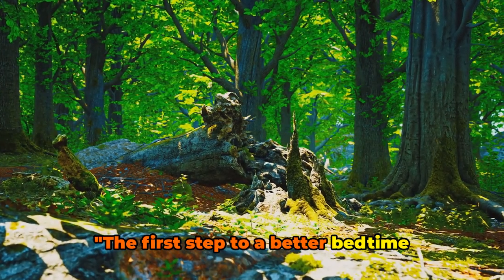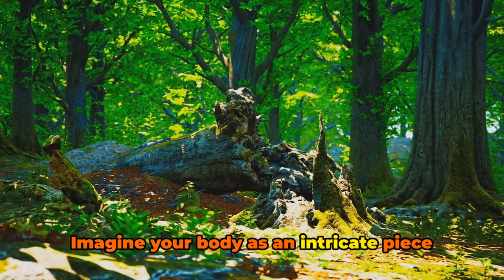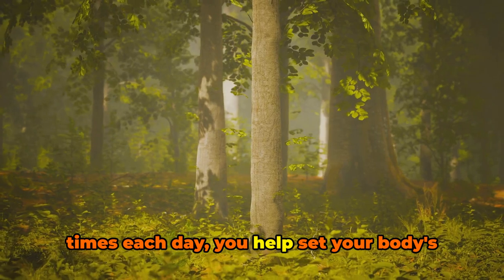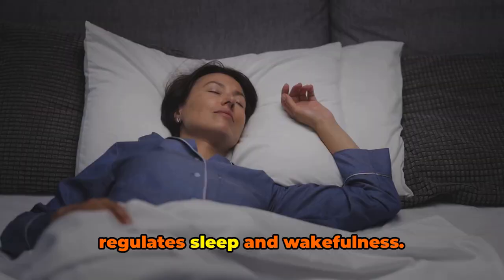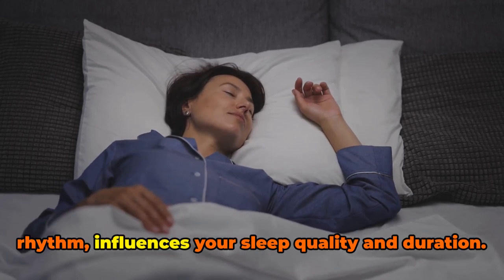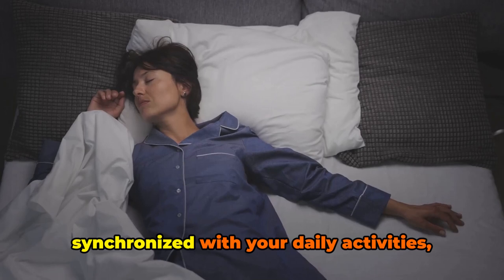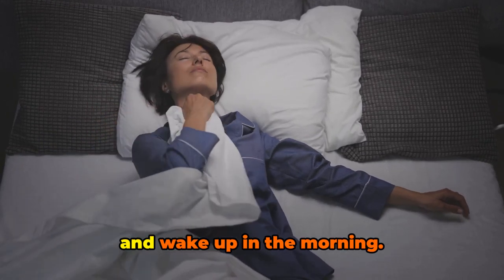The first step to a better bedtime routine is consistency. Imagine your body as an intricate piece of machinery that thrives on routine. By going to bed and waking up at the same times each day, you help set your body's internal clock — a biological rhythm that regulates sleep and wakefulness. This rhythm, known as the circadian rhythm, influences your sleep quality and duration. When you maintain a consistent sleep schedule, your circadian rhythm stays synchronized with your daily activities, making it easier to fall asleep at night and wake up in the morning.